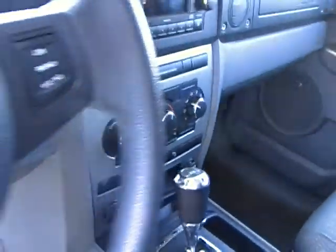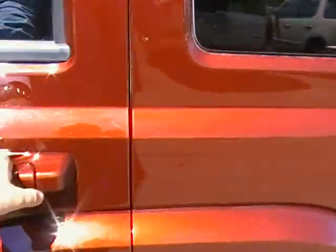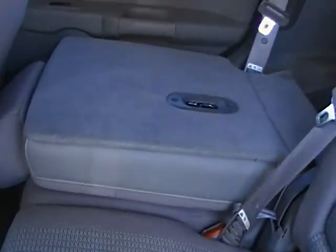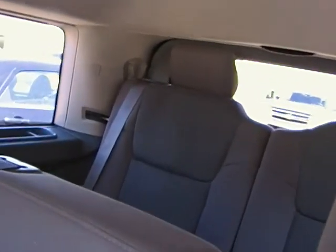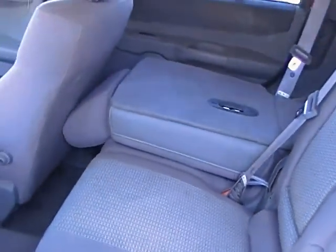This vehicle does have 75,000 kilometers on it. It will sit seven people, as you can see. These seats do fold down, which is nice, and then there's the third row in the back. As you can see, it is a cloth interior and it's in excellent condition.